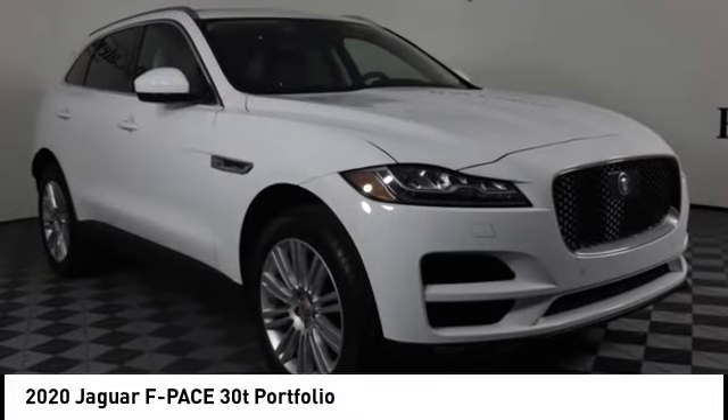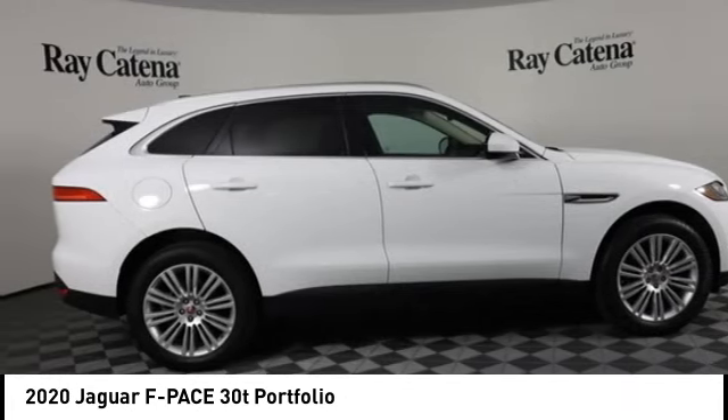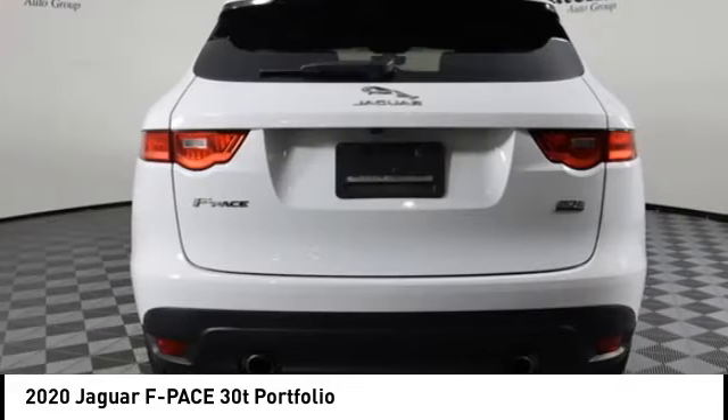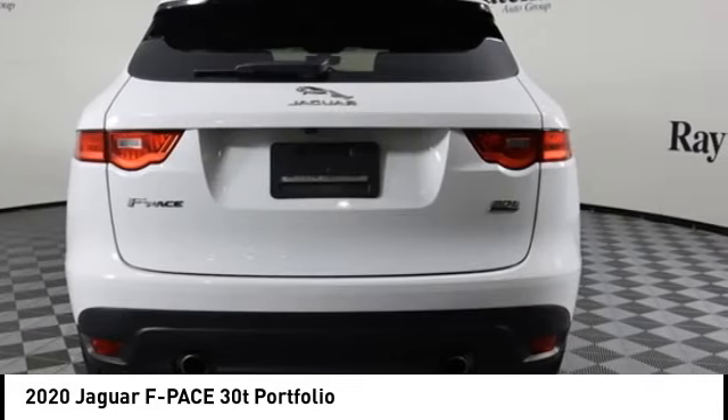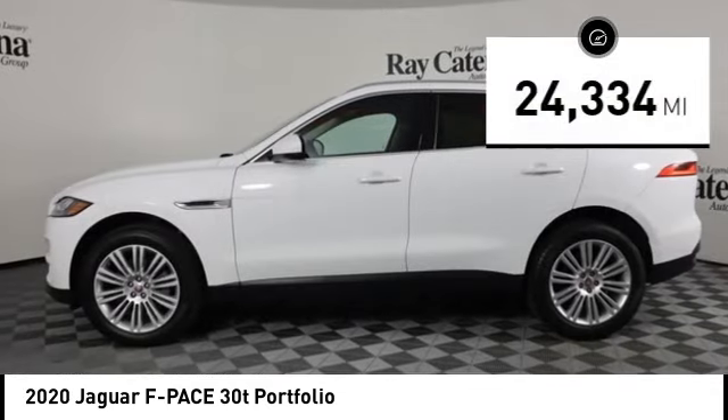We are pleased to show you the 2020 F-Pace. The first Jaguar luxury performance SUV brings together sporty handling and dramatic beauty with everyday practicality and efficiency. This vehicle has less than 25,000 miles.